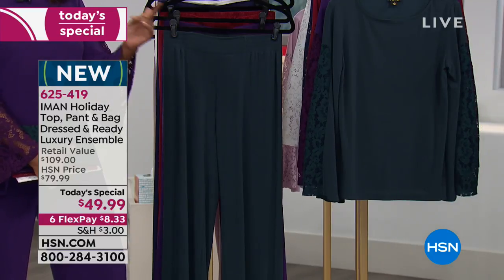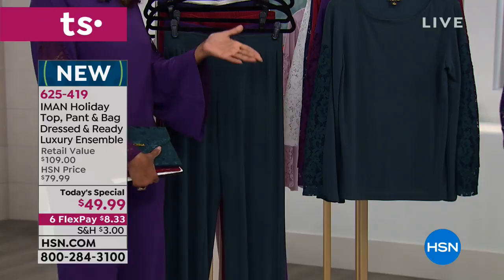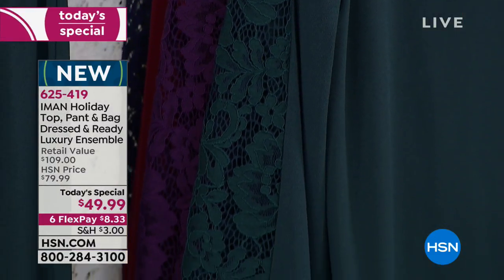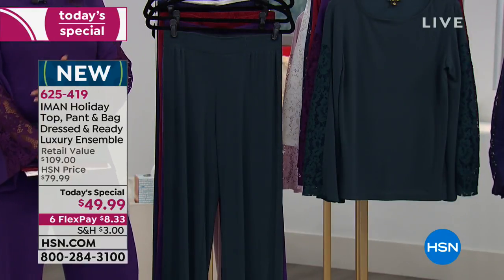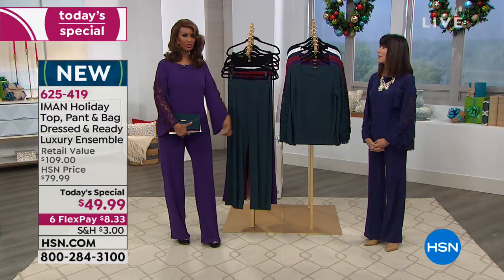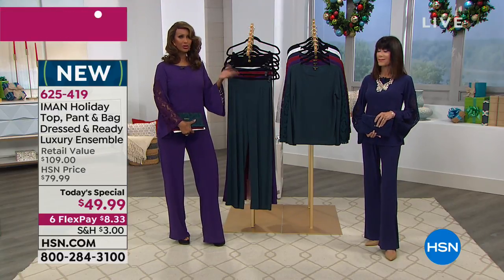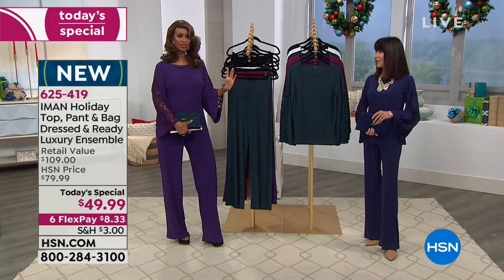It's also machine washable and doesn't wrinkle. You can keep it until January 31st if you want to return it. The reason this is comfort meets fashion meets elegance: there's not a single button, no zippers, nothing to worry about. It's a put-on pant, you put the top over your head, take your clutch, and you're out the door. That's how simple it is — classic and timeless.